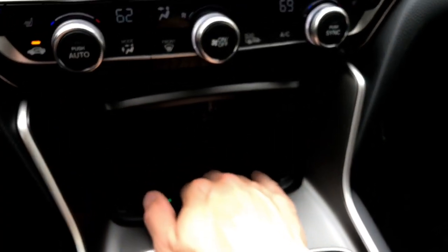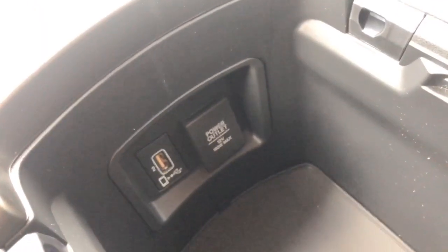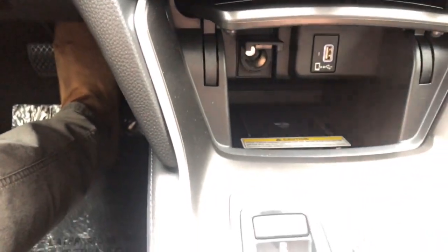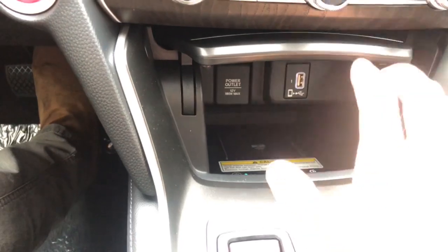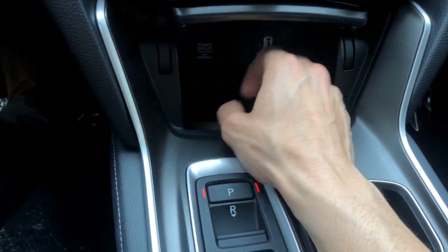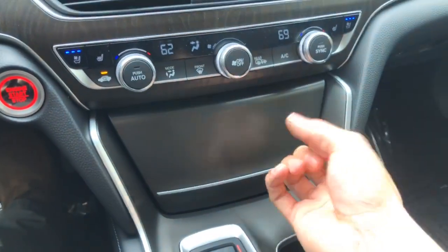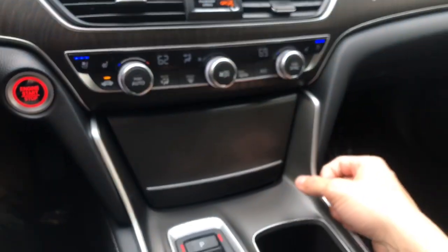Inside here: wireless phone charger, and you have not one but two ports for Android Auto and Apple CarPlay — though I think you're going to be using Apple CarPlay. There's a 12-volt power outlet there and also here — that's just a dust cover. You can always close this down; if you have your phone there with messages going off while wirelessly charging and it's nighttime, this little shield will protect the light from blaring at you.